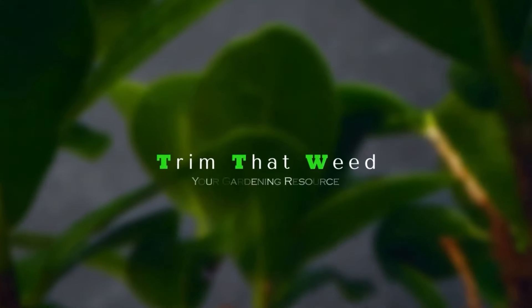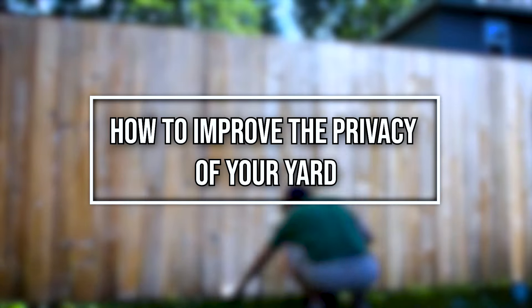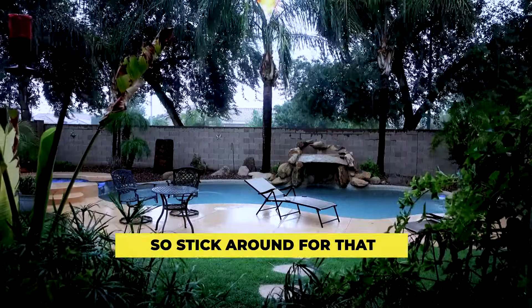Hey guys, this is Scott from Trim That Weed, and today we are going to talk about how to improve the privacy of your yard. This video will take you through simple methods that you can use to achieve this, so stick around for that.